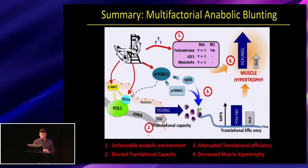To sum this all together, anabolic blunting is multifactorial and not likely due to any single aspect of muscle growth. In older individuals we see an unfavorable anabolic environment with chronically low anabolic hormones and a lack of an acute hormonal increase, a decrease in translational capacity, and decreased translational efficiency via P70 — and over the long-term training period this resulted in reduced muscle protein synthesis and reduced muscle hypertrophy.